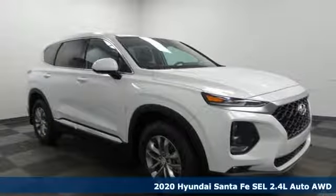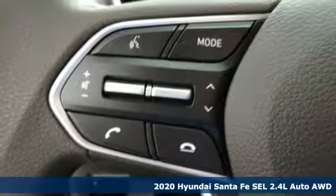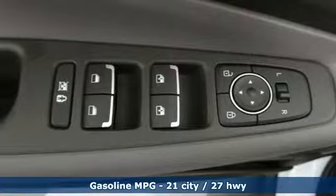It's a new 2020 Hyundai Santa Fe. Hyundai's attention to detail means a better driving experience for you. It comes nicely equipped with features you'll love.